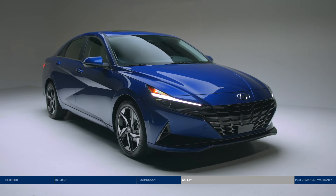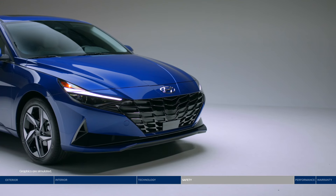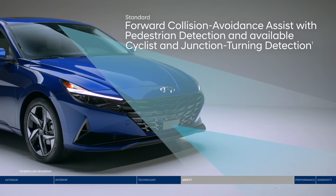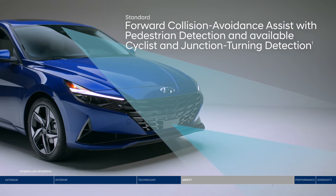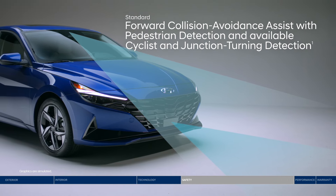The Elantra helps keep you protected with a long list of Hyundai SmartSense safety technologies, like Forward Collision Avoidance Assist. It warns you of a potential collision with a vehicle, pedestrian, or cyclist. If you don't stop in time, emergency braking can be applied.